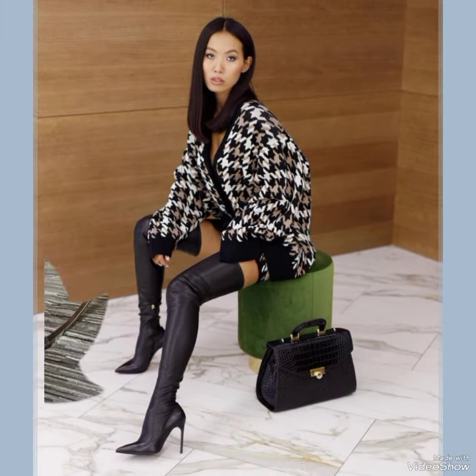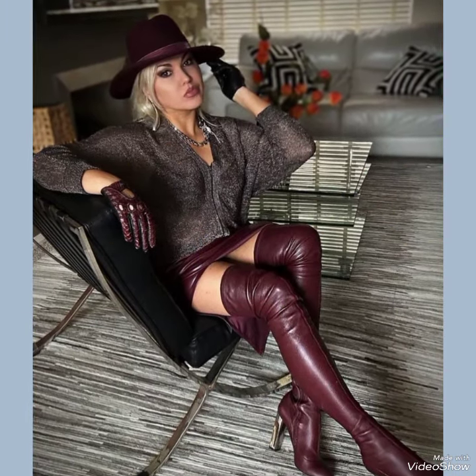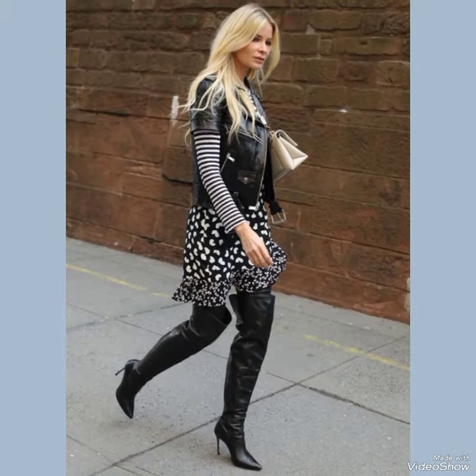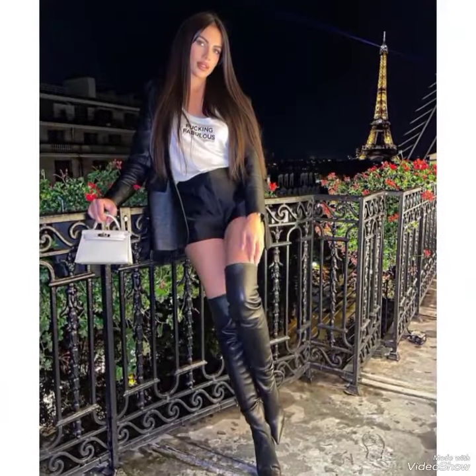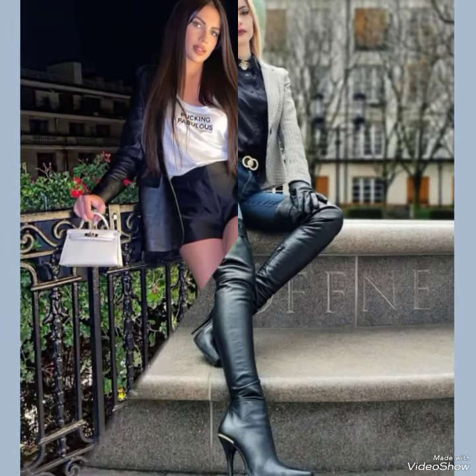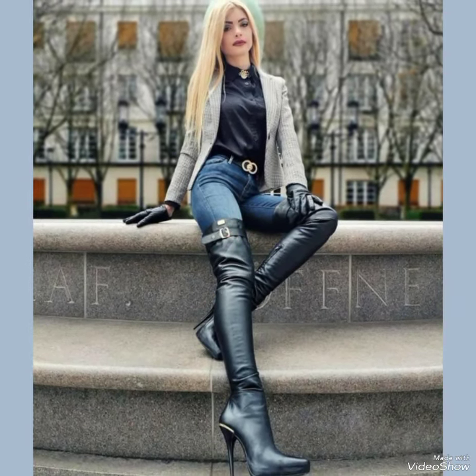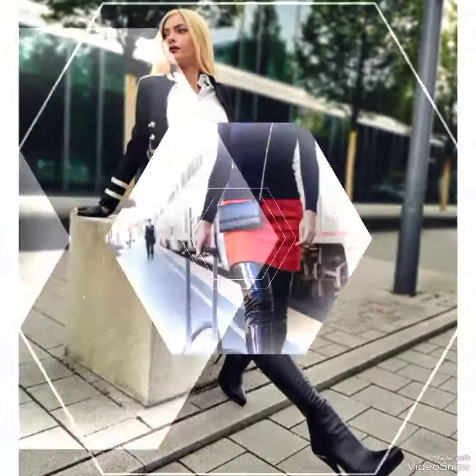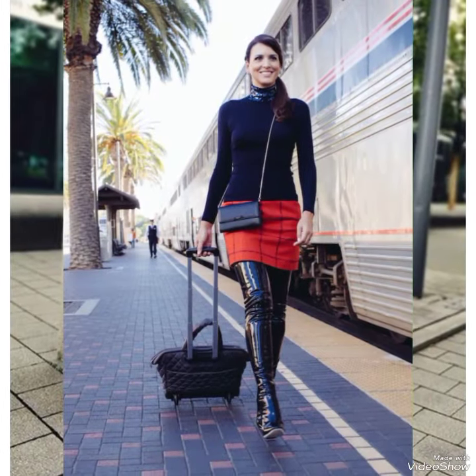Hello everyone, welcome back to my YouTube channel. Today in this video I am sharing one of the most beautiful, stylish and gorgeous collections of leather thigh high heel long boots which are launched at this time. They are very classy and elegant — you will love to see each and every leather thigh high heel long boot design.